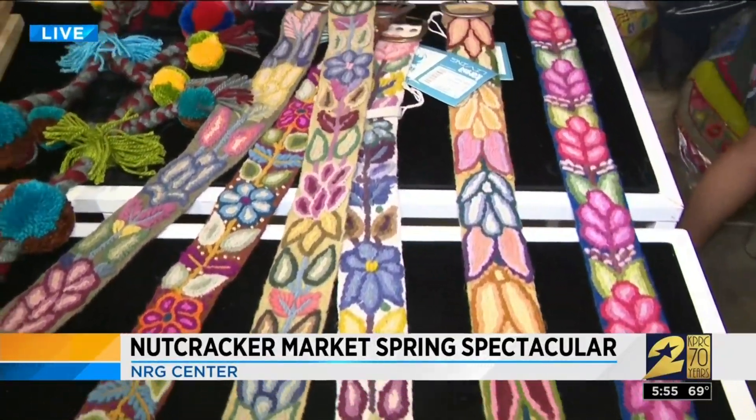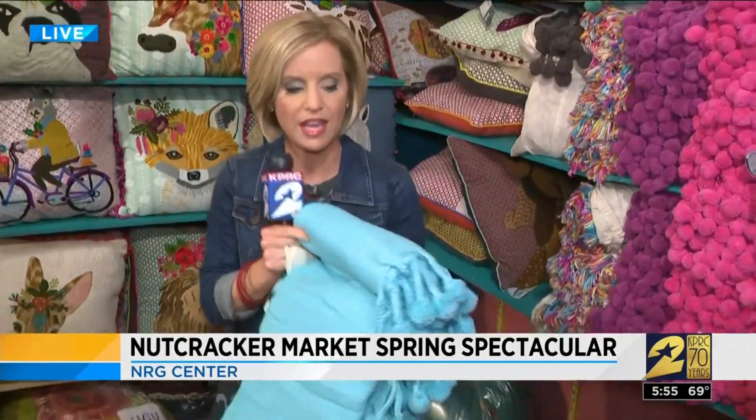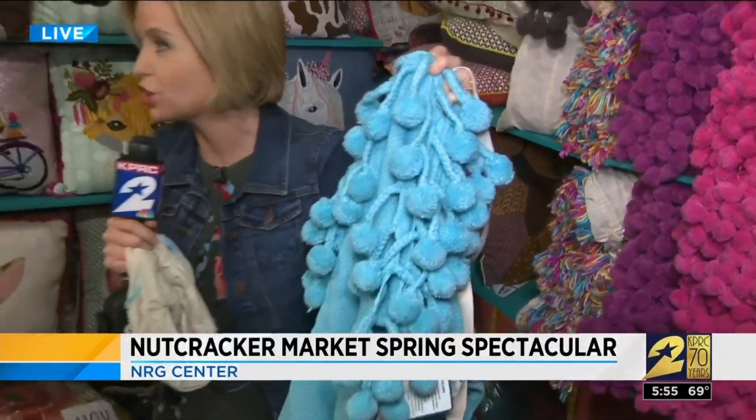One of their most popular items here are these throws with pom-poms, always very popular. You can get these and have them monogrammed or embroidered — a perfect gift for a graduation or Mother's Day, which is coming up.